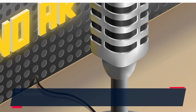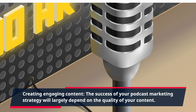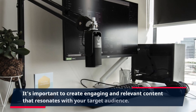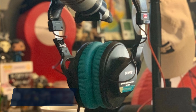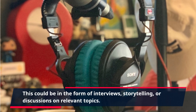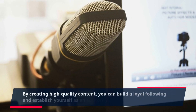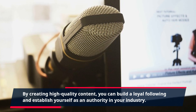Creating Engaging Content. The success of your podcast marketing strategy will largely depend on the quality of your content. It's important to create engaging and relevant content that resonates with your target audience. This could be in the form of interviews, storytelling, or discussions on relevant topics. By creating high-quality content, you can build a loyal following and establish yourself as an authority in your industry.